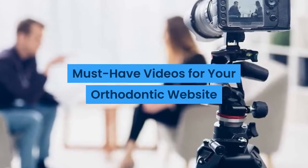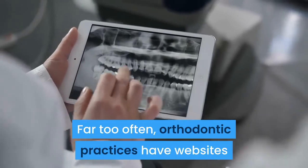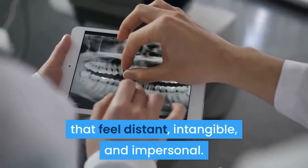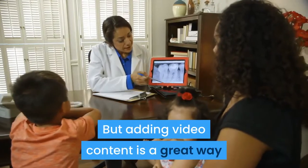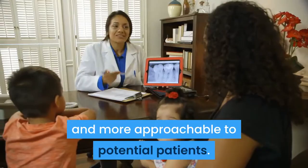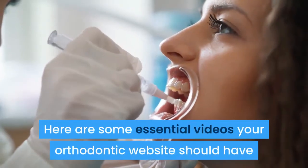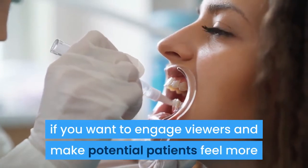Must-have videos for your orthodontic website. Far too often, orthodontic practices have websites that feel distant, intangible, and impersonal. But adding video content is a great way to make your practice seem more real and more approachable to potential patients. Here are some essential videos your orthodontic website should have if you want to engage viewers and make potential patients feel more comfortable about booking a consultation.